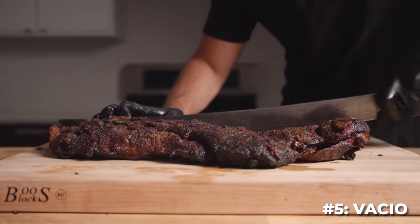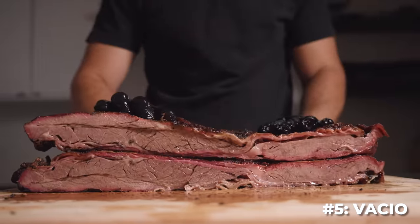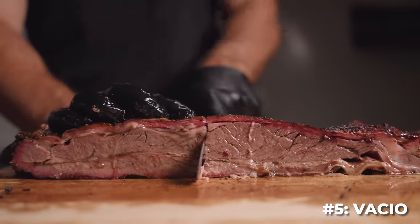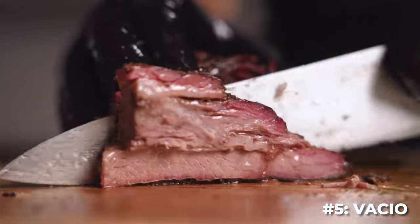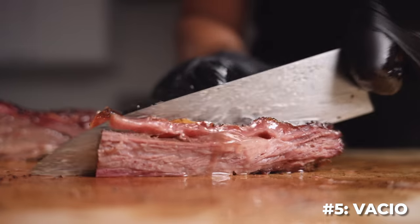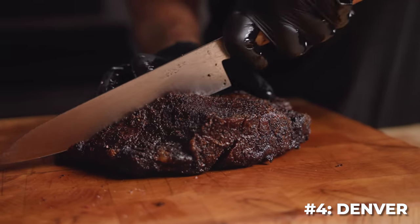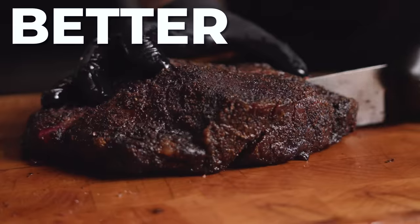I ranked the vacio as being as good as brisket, though more fun to cook because of the three muscles. While the flank component was overcooked, the bavette and skirt were insanely good — it just held in so much moisture due to the fat and protective layers surrounding the cuts. The whole Denver roast came in fourth place and was unanimously voted as better than brisket.